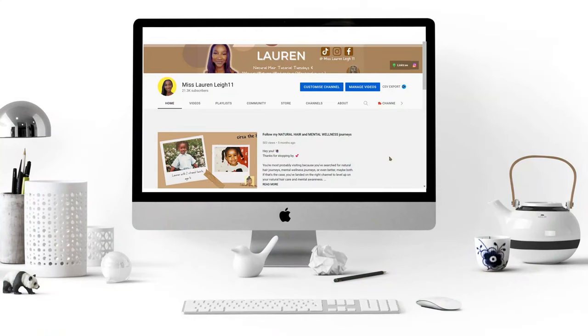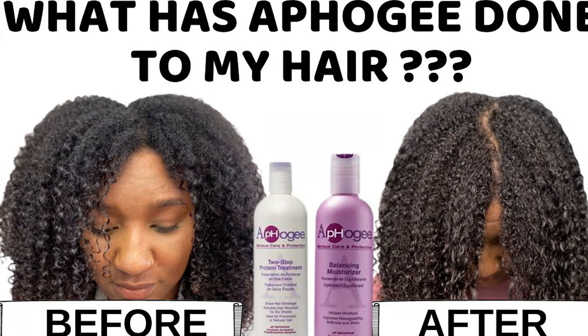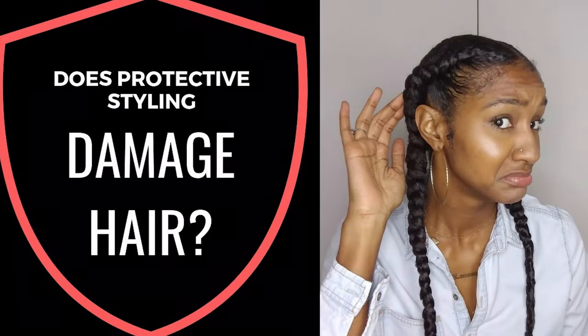If you are a follower, subscriber, or viewer of mine and have seen me before, you may have seen my videos where I was showing how my hair turned out after protective styling. I literally thought protective styling damaged my hair — but it wasn't the protective styling that damaged my hair, it was me.